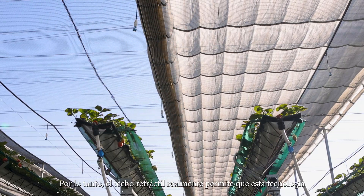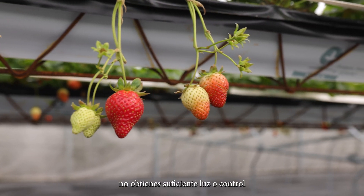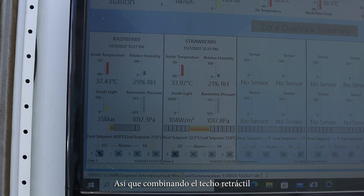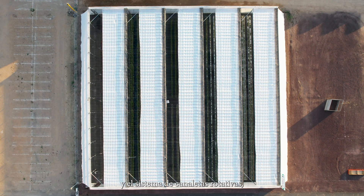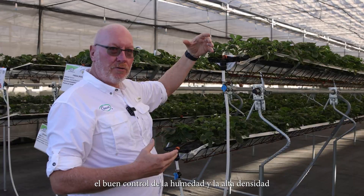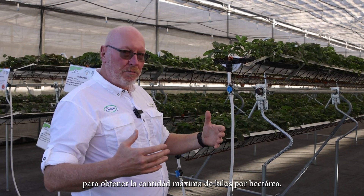The retractable roof is really allowing this technology to be exploited, because in a conventional poly house or tunnel, you don't have enough light or control over humidity to have such high density. By putting a retractable roof in combination with a rotating gutter system, we are taking advantage of the high light, good humidity control, and high density to get the maximum kilos per hectare.